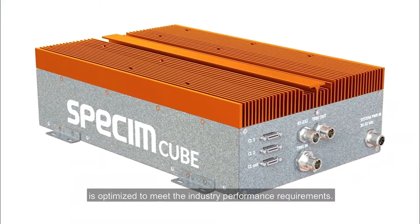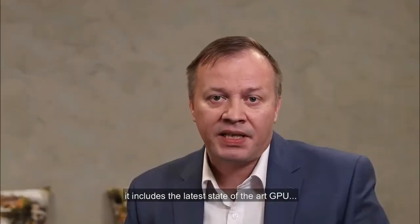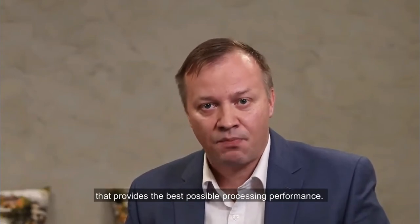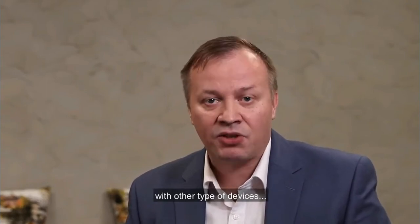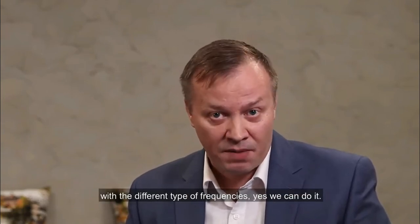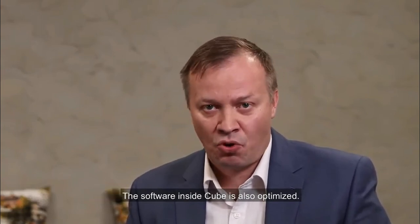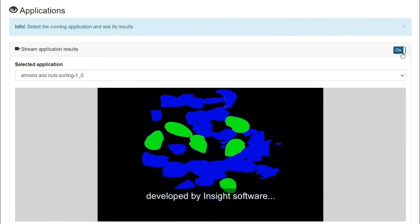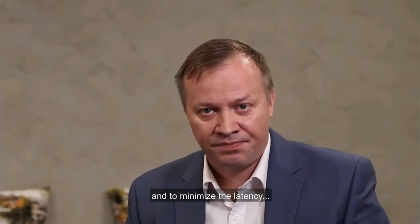The Qube, the processing platform, is optimized to meet industry performance requirements. As a hardware platform, it includes the latest state-of-the-art GPU that provides the best possible processing performance. We also have built-in features to interface and synchronize with other types of devices — for example, if there's a need to trigger different types of cameras with different frequencies, yes, we can do it. The software inside the Qube is also optimized: the operating system and the software to run models developed by the Inside software are optimized to provide maximum throughput and to minimize latency and jitter.